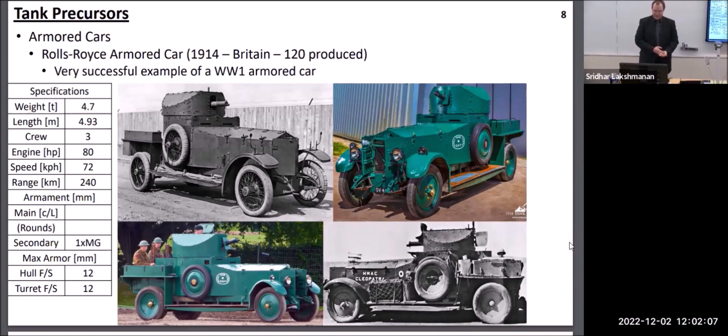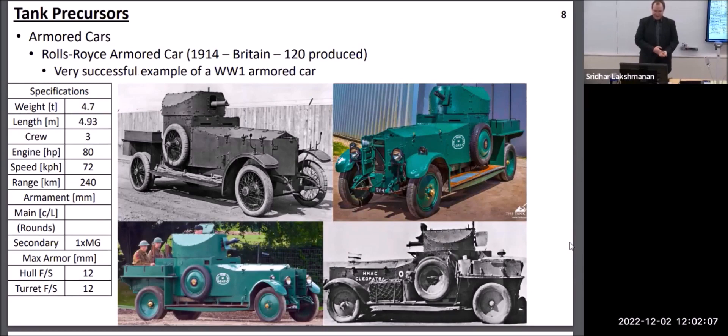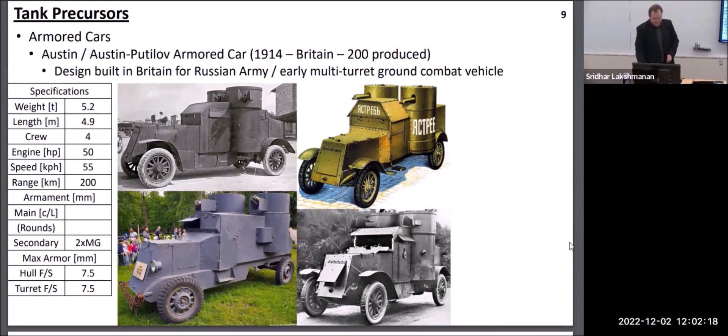By World War I, pretty much every nation in Europe was operating fairly large fleets of armored cars. Most armored cars carried just a single machine gun turret. However, there were some that carried multiple machine gun turrets in various configurations to engage infantry in different directions, and there were also a few early attempts to carry larger artillery pieces on armored cars as well.